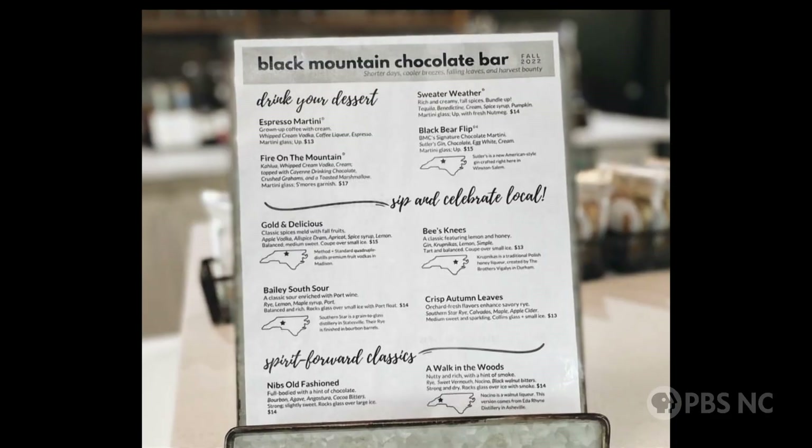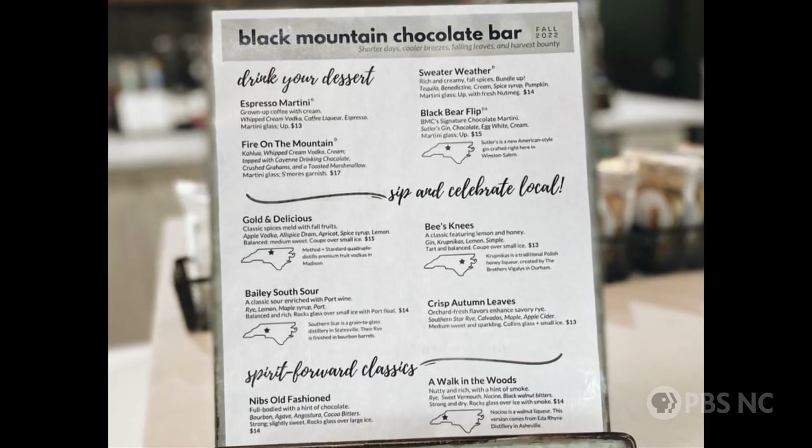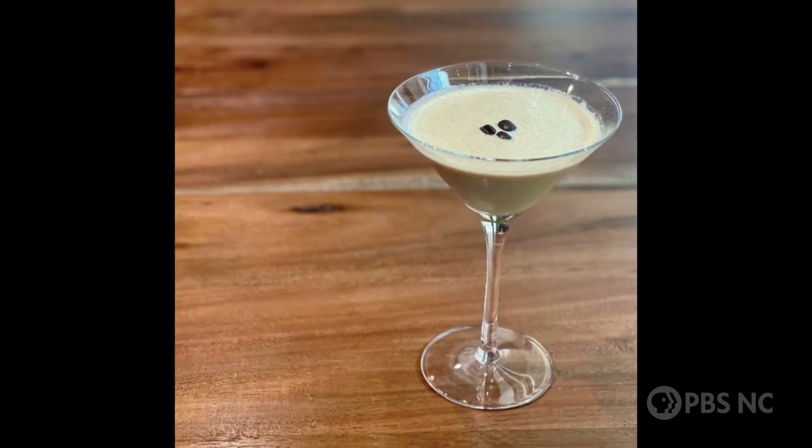So I know you have a chocolate bar, but are there any adult beverages on there? Absolutely. We have our dessert drinks. Our two best sellers are Fire on the Mountain, which is basically like a cocktail s'mores that comes with a toasted marshmallow, and then the espresso martini. We're sort of known in town here for our excellent espresso martinis.